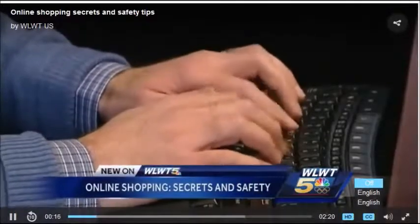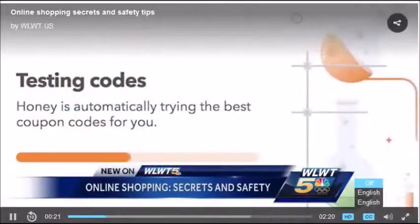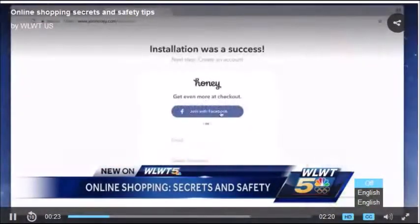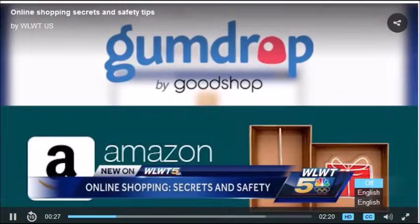A few simple downloads before you fill your virtual shopping cart this holiday season can save you big bucks. Browser add-ons like Honey, Gumdrop, and Amazon Assistant, just to name a few, can find you sales you've missed. They can help you save money, find coupons, find discounts, free shipping, all kinds of things, and help you compare prices.